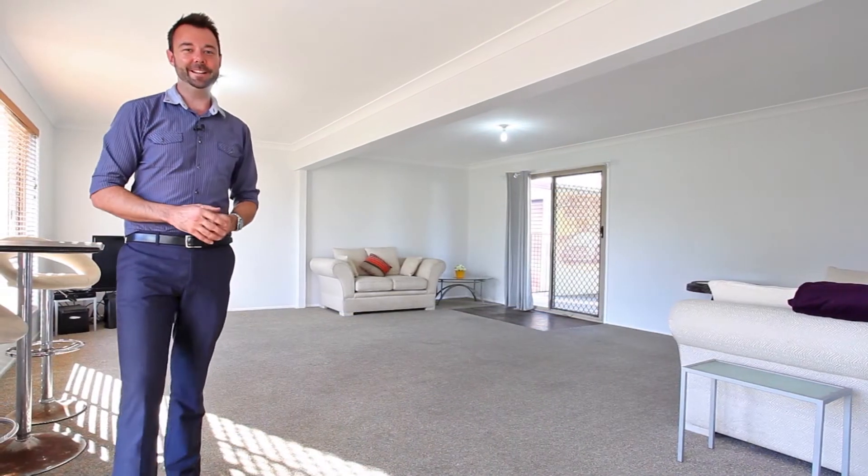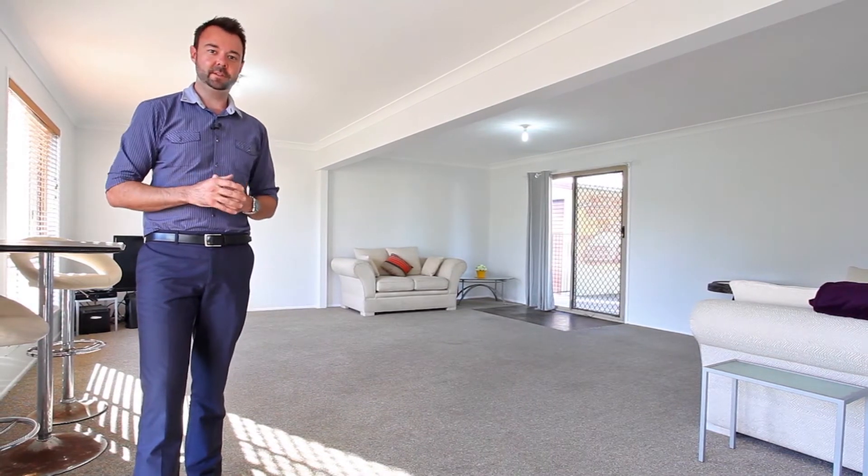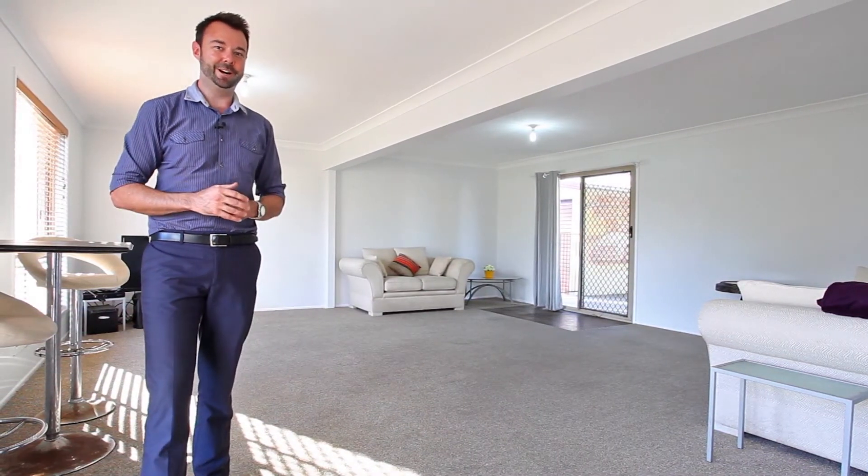How's this for a downstairs entertainment area? It all opens up onto the outside one as well. We've also got a kitchenette down here and the fourth bedroom, which features its own powder room. Best of all, it's all legal height.